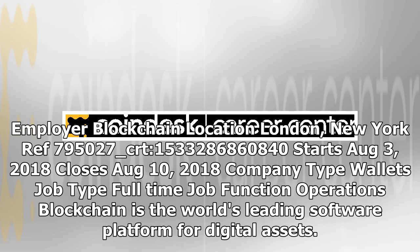Employer: Blockchain. Location: London, New York. Job ID: 795027. Starts August 3rd, 2018. Closes August 10th, 2018. Company type: Wallets. Job type: Full-time. Job function: Operations.